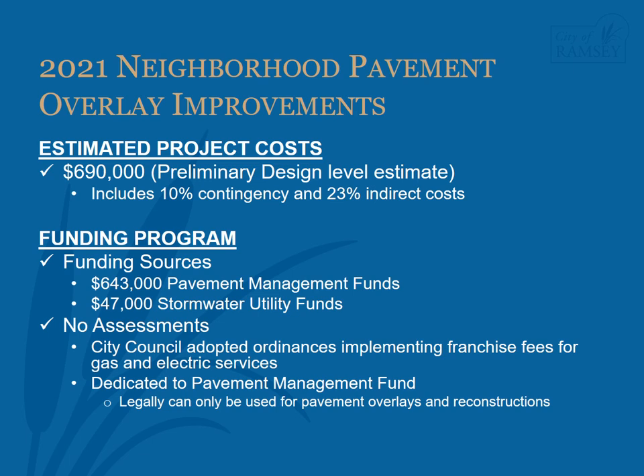During preliminary design, staff estimated project cost to be $690,000. This includes 10% contingency costs and 23% indirect costs. Indirect costs include administration, engineering, finance, and legal costs associated with the project. It should be noted the estimate is at a preliminary design level, meaning quantities in the estimate are assumed and may change during design. The funding for the project is proposed to be $643,000 coming from the Pavement Management Fund and $47,000 from the Stormwater Utility Fund. There will be no assessments associated with this project. The City Council has adopted ordinances implementing franchise fees for gas and electric services; these fees are collected by the private utility companies and are dedicated to the Pavement Management Fund. Legally, these funds can only be used for pavement overlays and reconstruction projects.